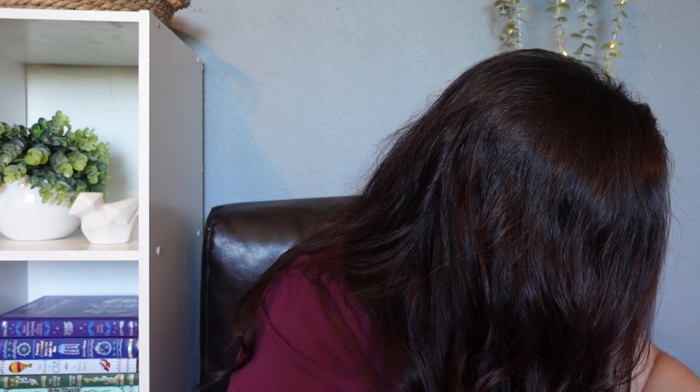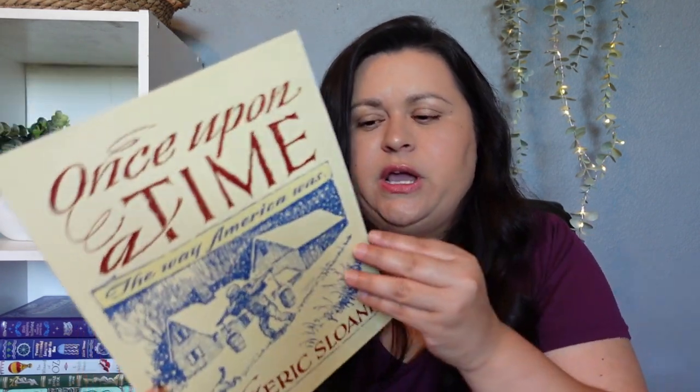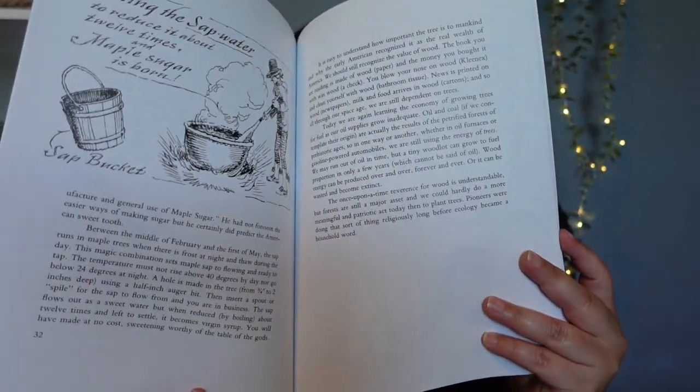This is the only other reading book I ordered, and it's called Once Upon a Time, The Way America Was. My youngest daughter needed this for her history program this year. It was not on sale, but because I was doing such a large Amazon haul I decided to just throw it in. It's just going to be her history reader for this year. I've never read it before, but it was on the reading list so I picked it up.